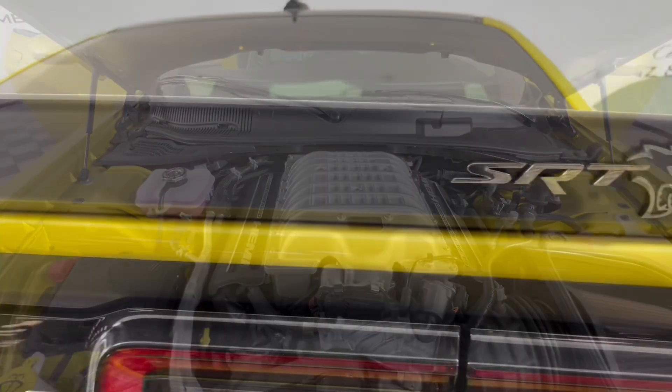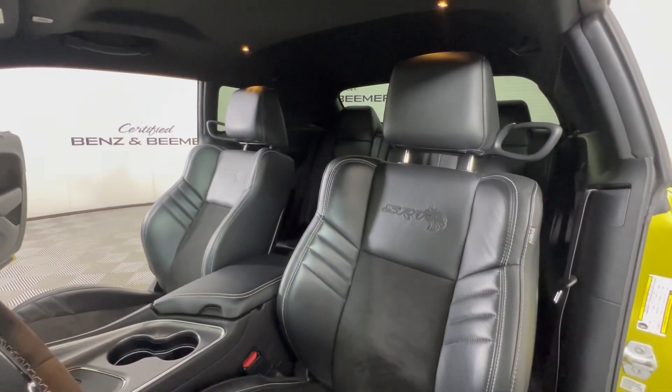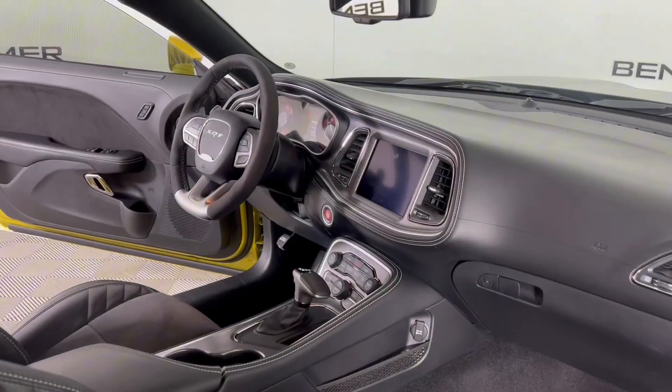Experience heart-pounding performance with its supercharged Hemi V8 engine delivering jaw-dropping acceleration and spine-tingling exhaust note.